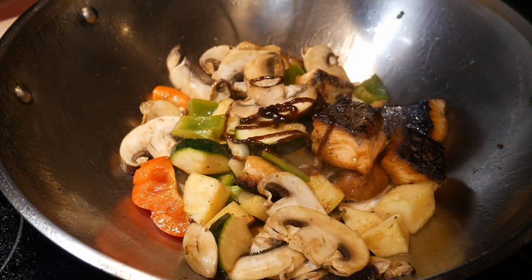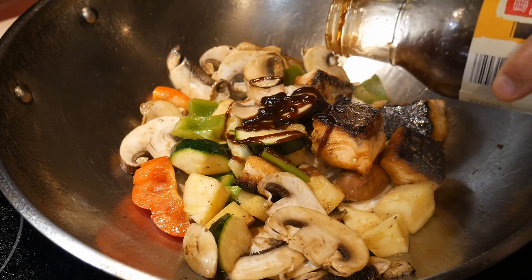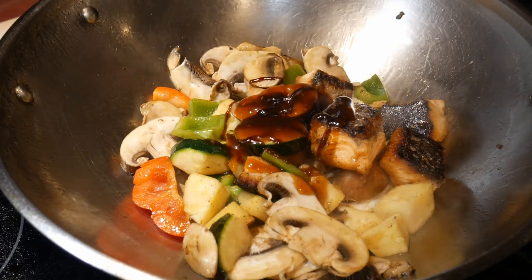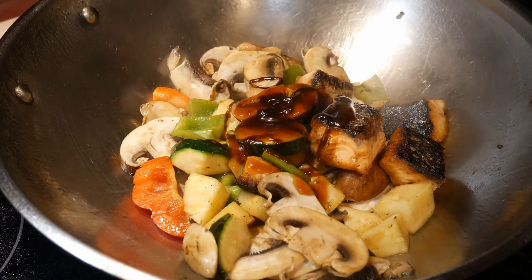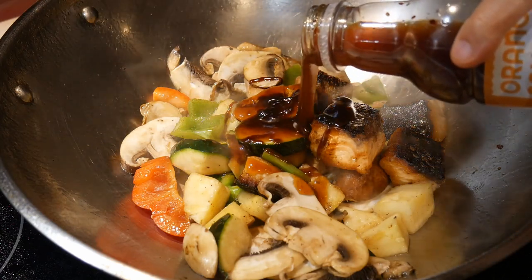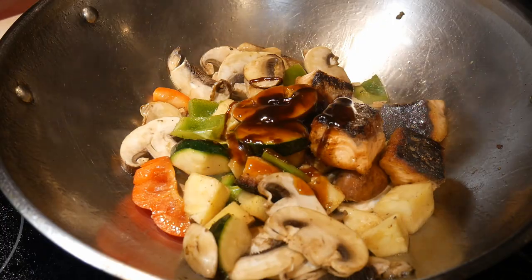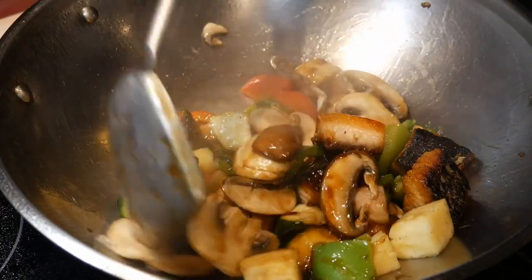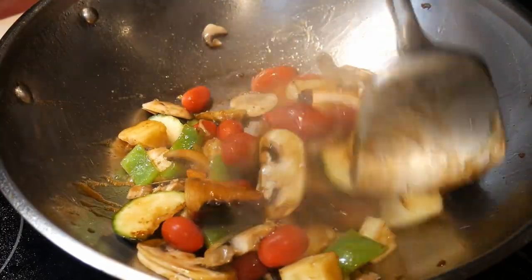Stir-frying might be simple on the surface, but it's more complicated and involved than what it meets the eye. In this video, I'm going to talk a little bit about heat management during stir-frying. Recently, a viewer asked me this question — she said that she is a beginner cook and would like to know in step-by-step detail how much heat she should apply during the stir-frying process. This is a very good question and I would like to use this video to provide a detailed explanation of how you manage your heat during stir-frying.